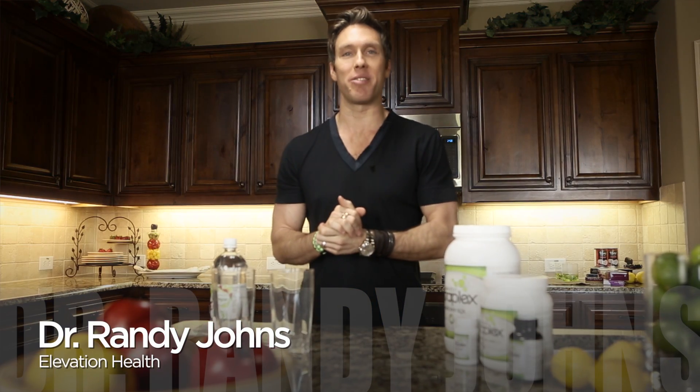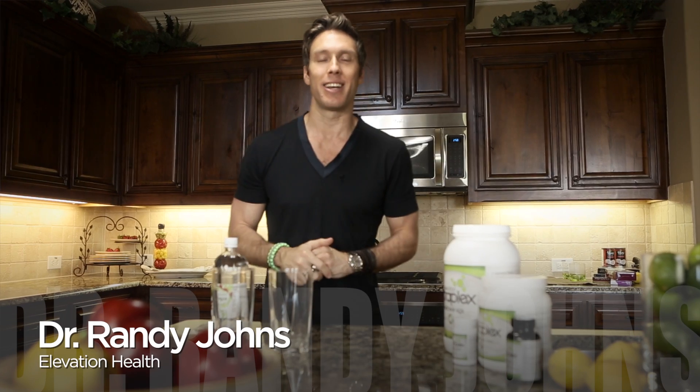Hello, I'm Dr. Randy Johns with Elevation Health, and it's always good to be with you. I'm super excited, as usual, about what we're going to be talking about.